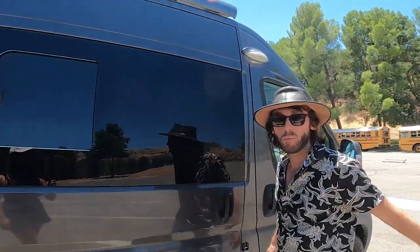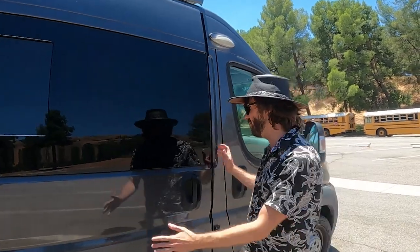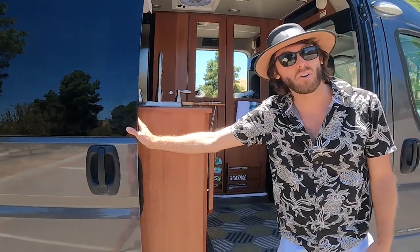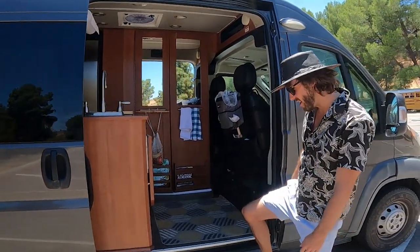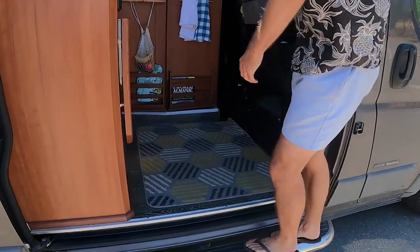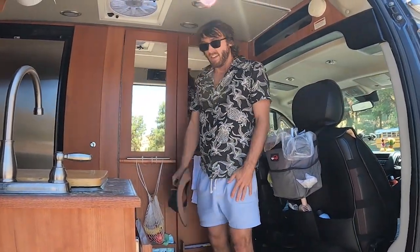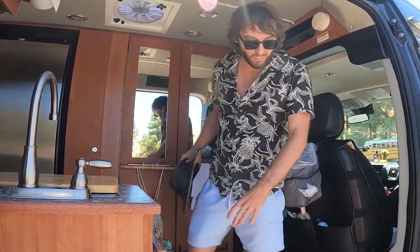There's a window here in the kitchen area you can open. The main way we get in the van is with the slide door — slide it all the way out and it locks into place. You've got a nice little step here so you can get in, though mind your head, which I've done several times. This is the kitchen area.